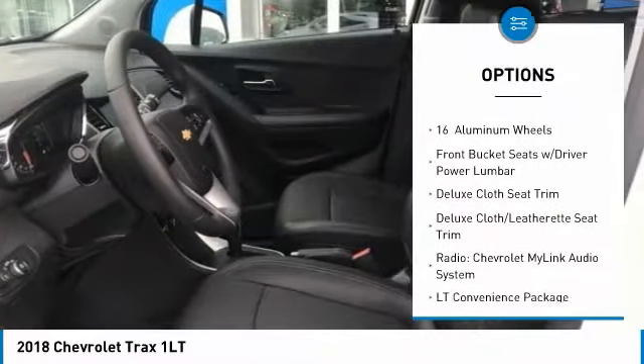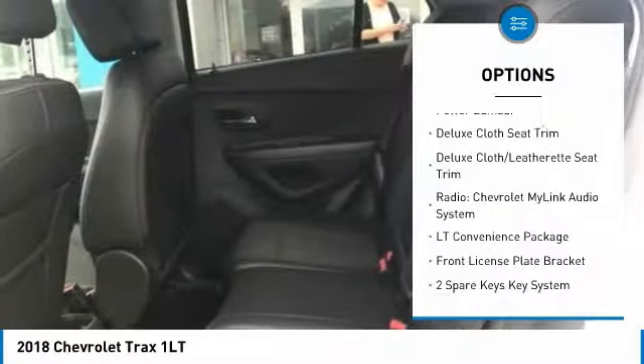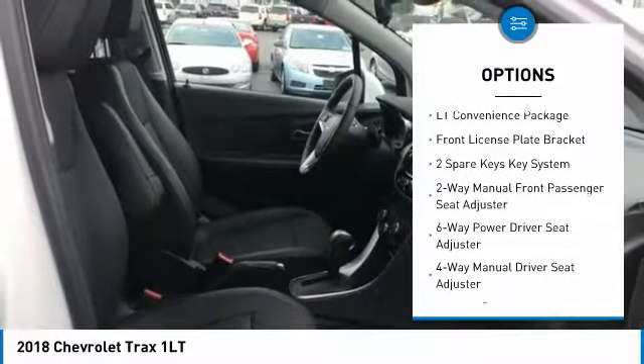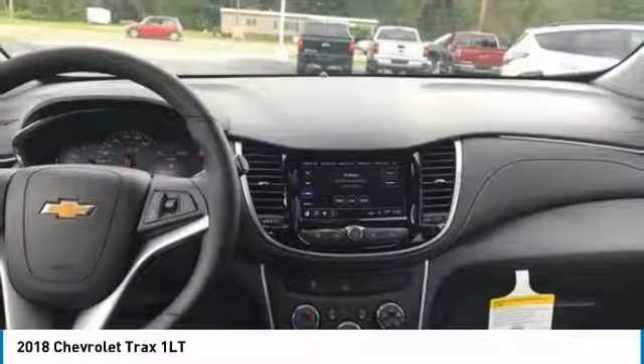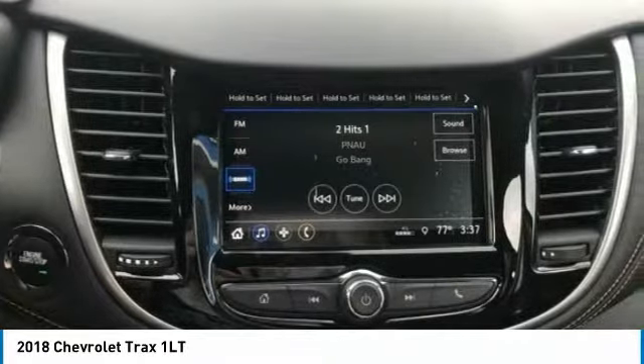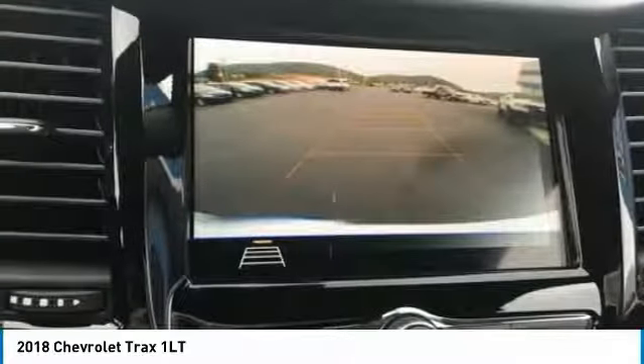Traction control, air conditioning, dual airbags, power steering, four-wheel disc brakes, keyless start, trip computer, power windows, rear window defroster, compass. If you like it online, you'll love it in your driveway. Take it for a spin today.